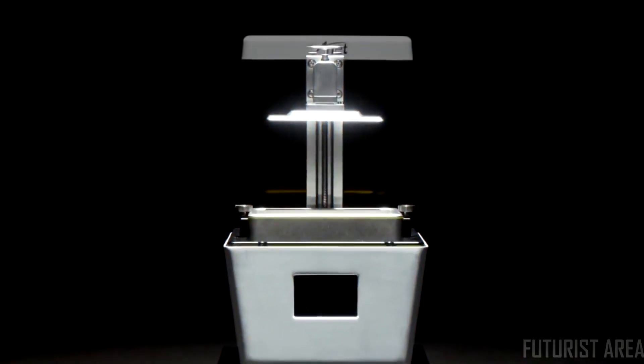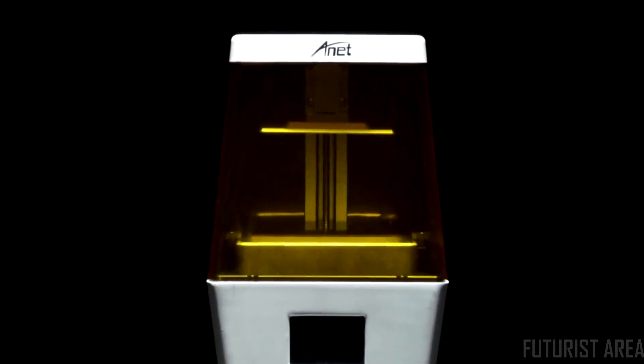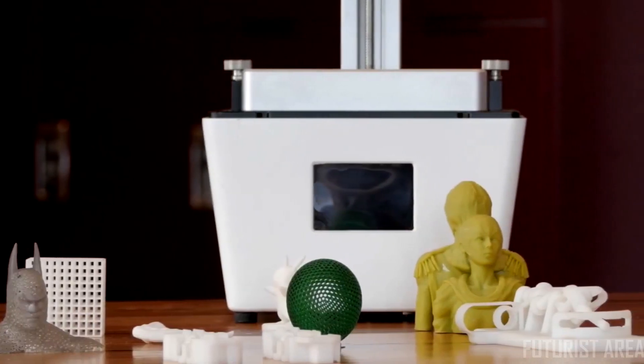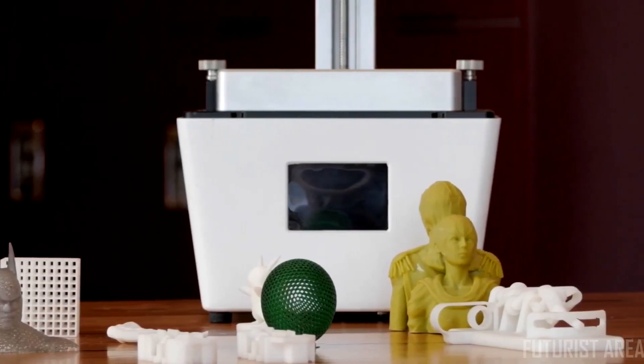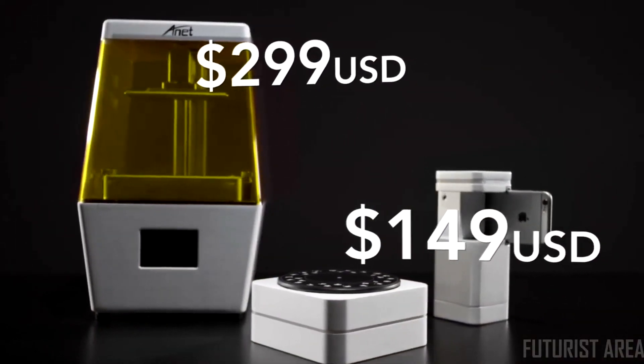If you're into 3D printing, you've probably heard of ANET 3D printers. In this Kickstarter campaign, you can get ANET's newest 3D printer, the ANET N4, and Fitz together for a great deal. And the ANET will be shipped to you today.